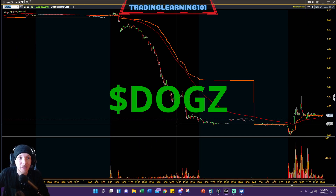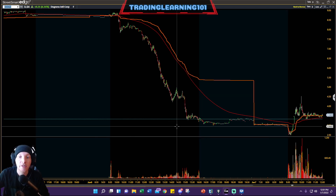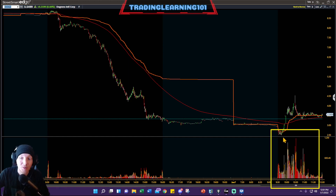Another stock I heard a lot about on Twitter was DOGZ. It had a real big sell-off and crash from $9 to $3. A lot of people were able to catch the dead cat bounce on DOGZ — look at the insane volume flowing into this today. A nice move from $2.50 up to $4.50, a good two-pop on that.